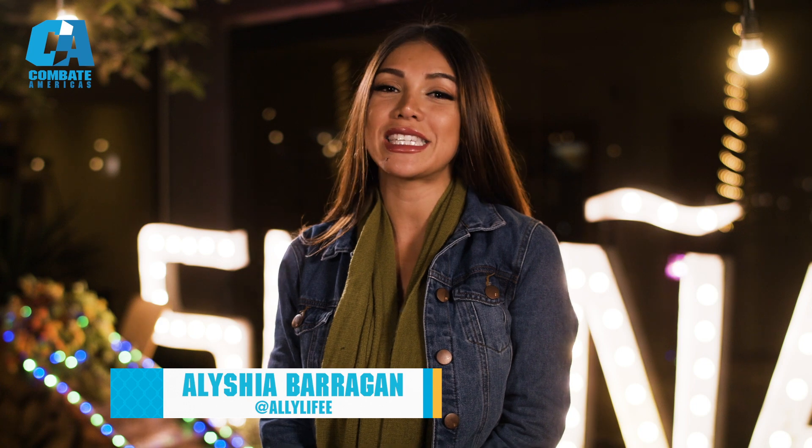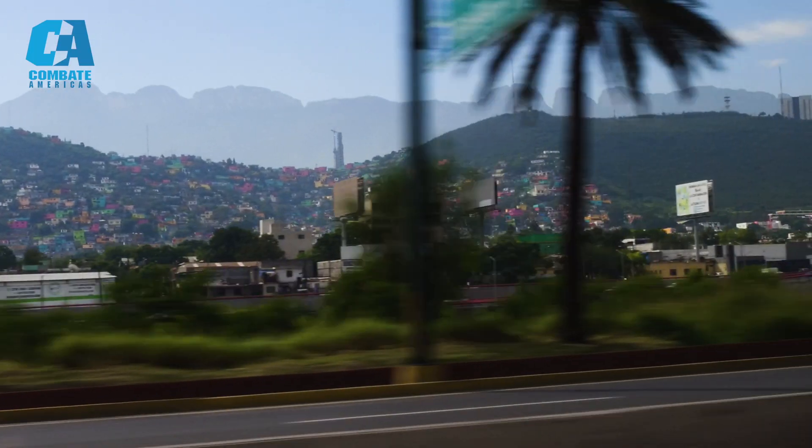Hi everyone, it's Ali, the Brown Ambassador of Combate Americas, and today I got to explore the beautiful city of Monterrey, Mexico.